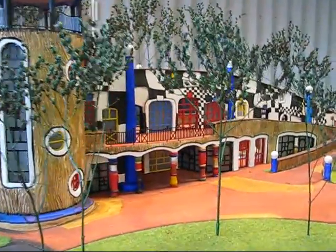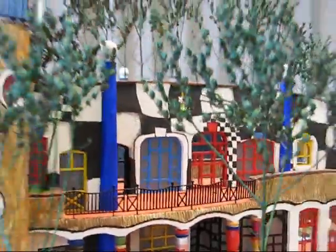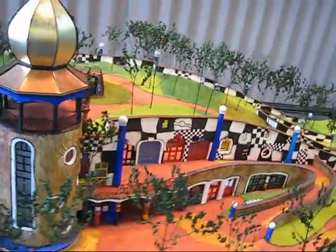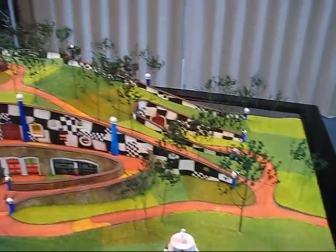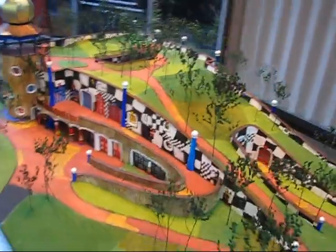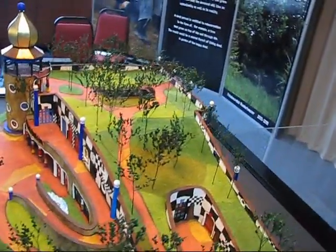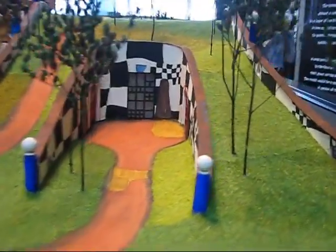What's been the Hundertwasser impact on the region? Has anyone put a number on it? I think there have been some studies done for Kawakawa — it's really phenomenal. It's a small little building in Kawakawa, a public toilet, and the number of tourist buses and people that are stopping there every day is immense. I don't know the numbers offhand, but it's a lot.